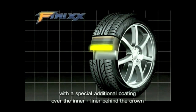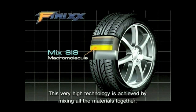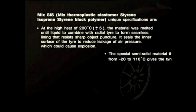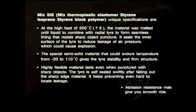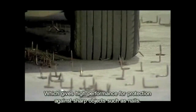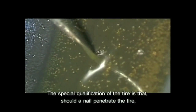With a special additional coating over the inner liner behind the crown with semi-hard macromolecules giving double protection. This very high technology is achieved by mixing all the materials together, called MixSIS technology, which gives high performance for protection against sharp objects such as nails.